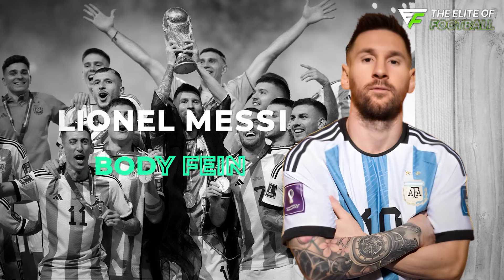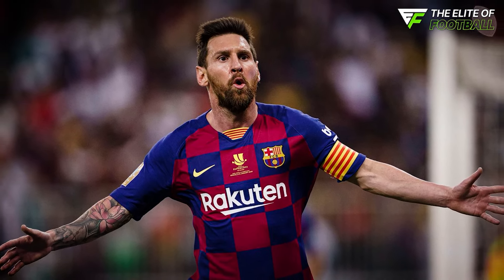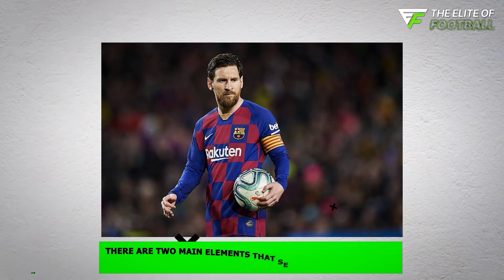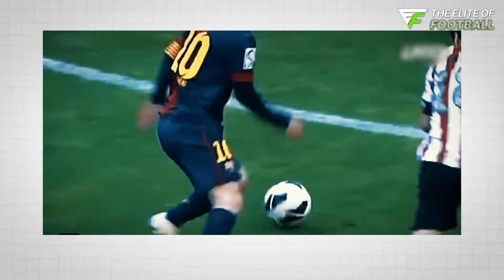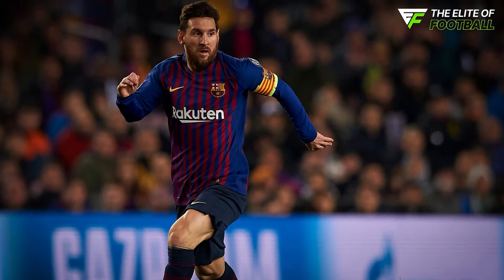Lionel Messi's signature move is a true lesson in the art of deception. With a simple drop of his shoulder, Messi feints a turn in one direction, but while everyone's expecting him to go that way, he subtly uses his other foot to drag the ball in the opposite direction and accelerates away. Two main elements set Messi's feints apart: his explosive acceleration — going from a standstill to full sprint in an instant — and his phenomenal ball control, which keeps the ball glued to his foot in virtually every situation.